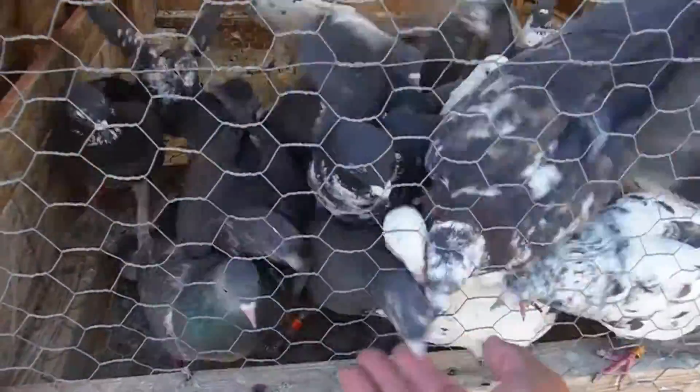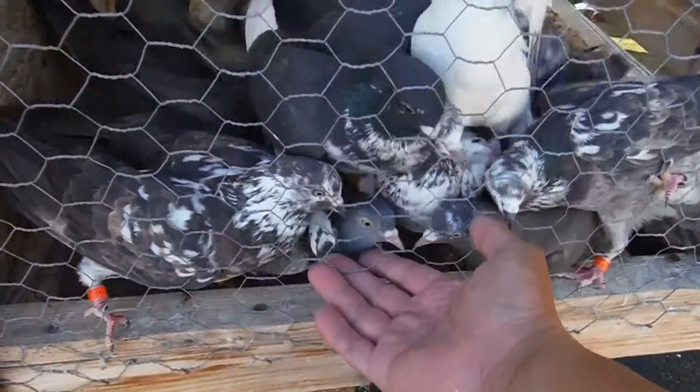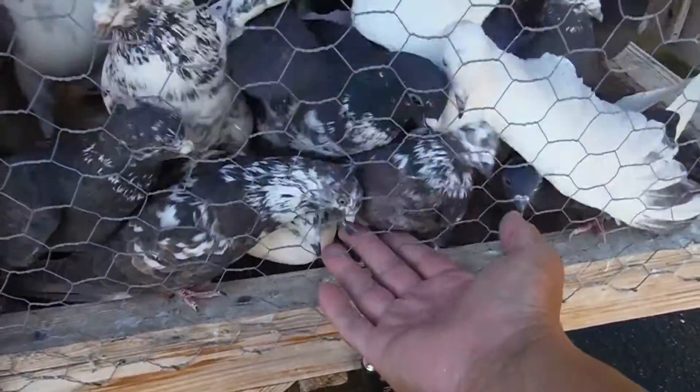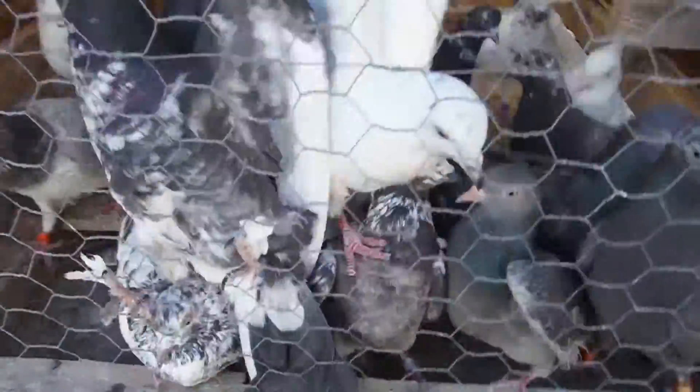They should be very friendly to you — they should never be scared of you. If they're starting to fly away, it means that these guys are not really keen of you. Ow! They should be that friendly.